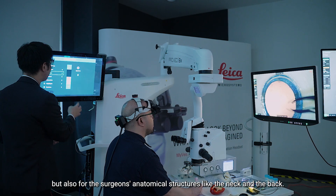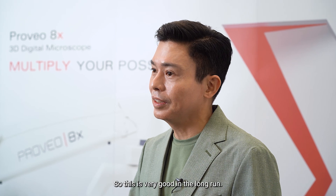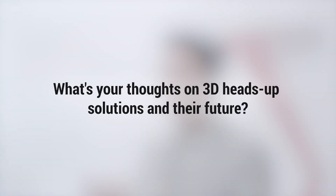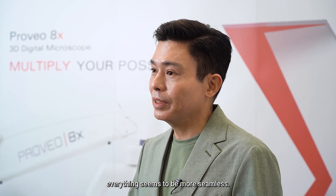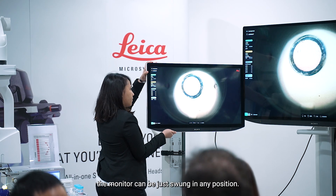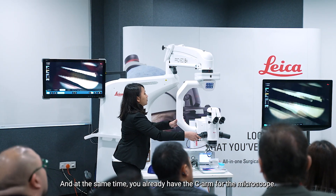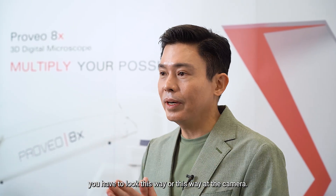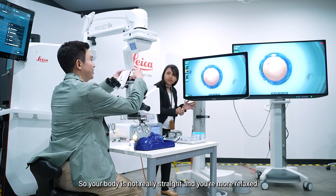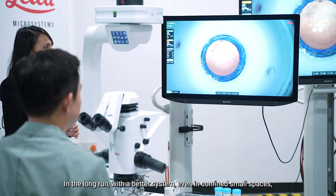Anatomical structures like the neck and the back — as you know, it's very common to have cervical issues with ocular surgeons and ophthalmologists, so this is very good in the long run. With the Provio 8x, everything seems to be more seamless. You don't have to move everything around because the monitor can be swung into any position, and you already have the C-arm for the microscope. Unlike other brands where you have to look this way or that way at the camera, your body stays straight and you're more relaxed looking straight at the monitor.